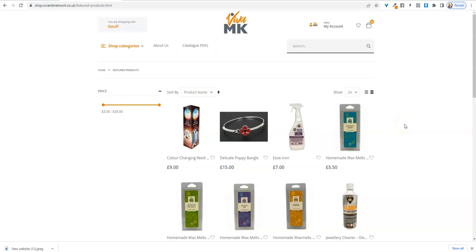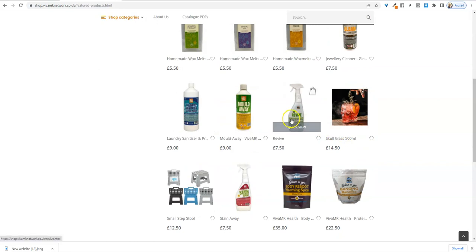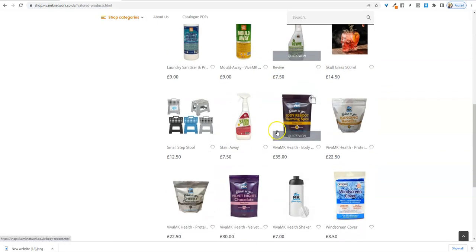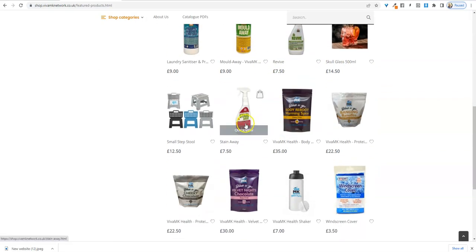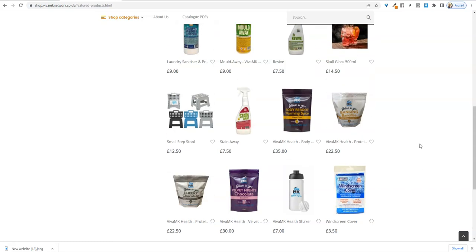At the moment there are a few other products on there. Viva MK are moving so fast with new products like Easy Iron, Revive, Mold Away, and Stain Away. They're doing it so fast they can't really keep up with the catalogues at the moment. So it's a place that you can refer your customers to, to have a look at these products on the website.